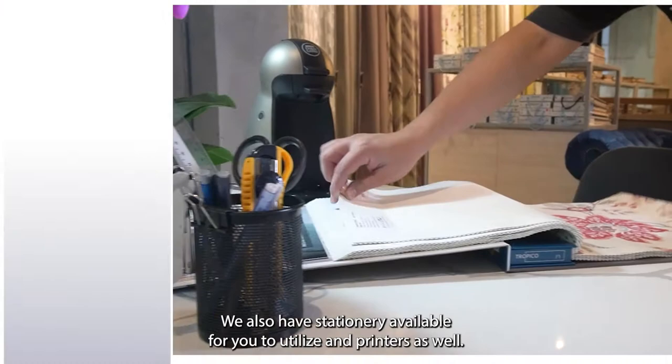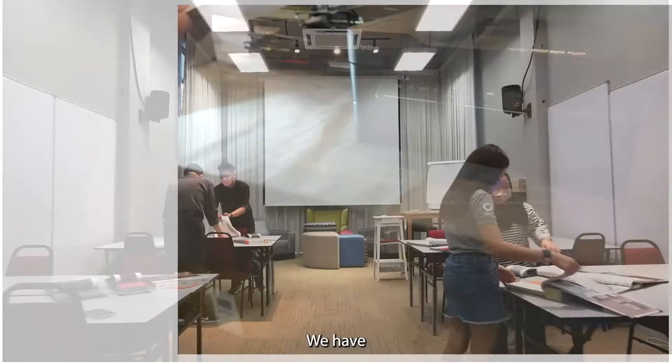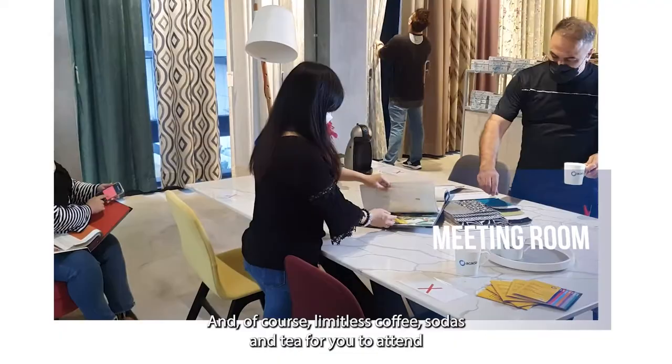We also have stationeries available for you to utilize and printers as well. We have small meeting rooms for you to gather and meet up with your clients, and of course limitless coffee, sodas and tea for you to entertain your clients.